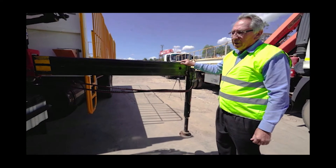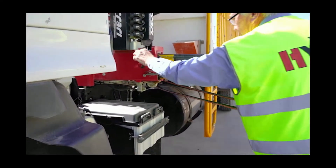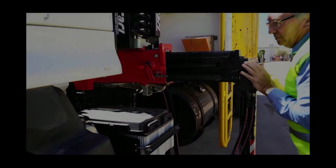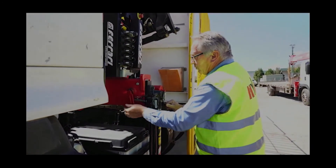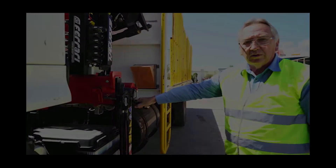When going to stow the leg back in again, lift the primary lock, push the leg back in, and then it locks with the secondary lock and the primary lock, so the legs are double locked.